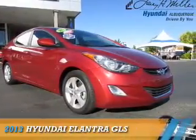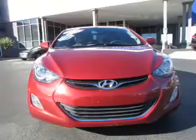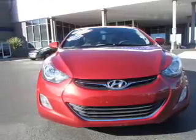Presenting the 2013 Hyundai Elantra. It's powered by front-wheel drive, a 1.8-liter four-cylinder engine, and a six-speed automatic transmission.